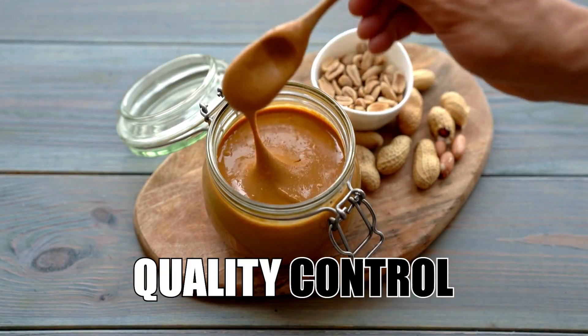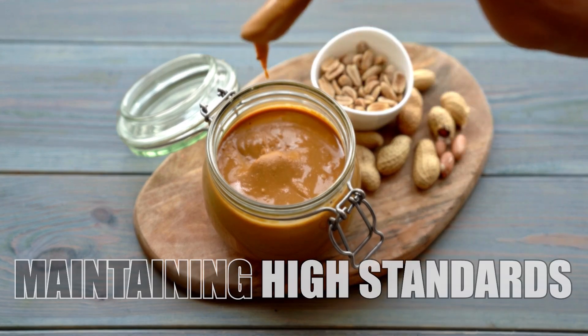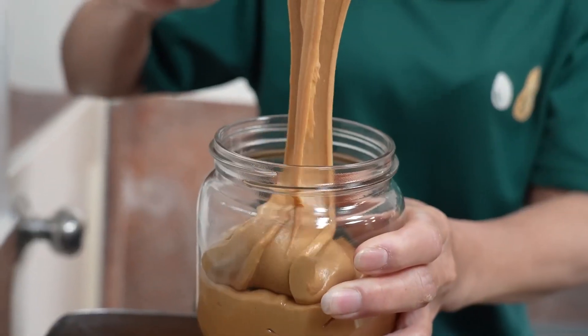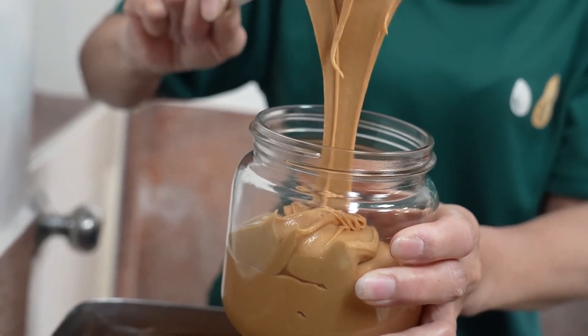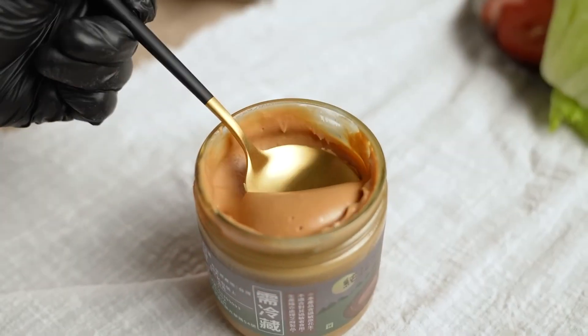Quality control — maintaining high standards. Before the peanut butter reaches the packaging stage, it undergoes a series of quality control checks. Samples from each batch are tested for texture, flavor, and consistency to ensure they meet the brand's high standards.